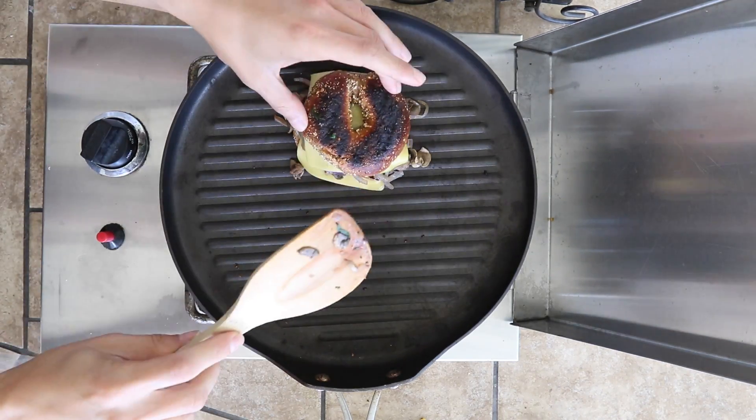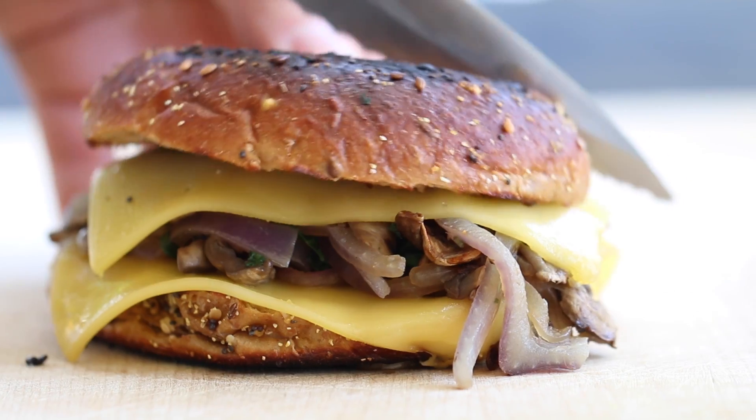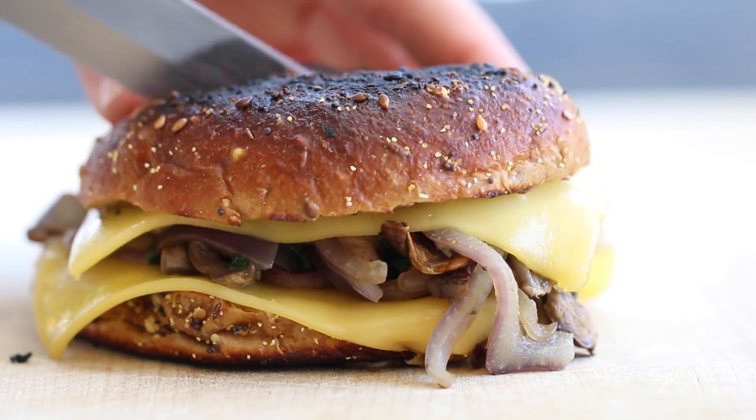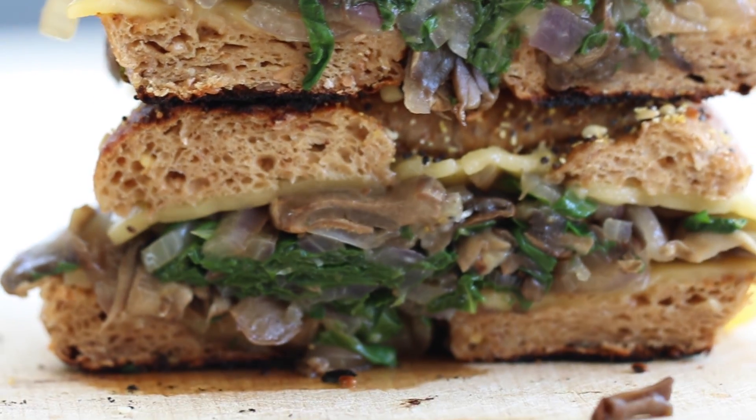I flipped it over and whoops — burned it a little bit, but it was still awesome. Sliced it right in half, and the perfect lunch, guys. Honestly.